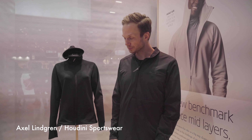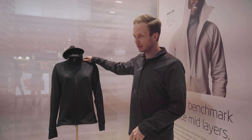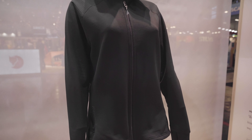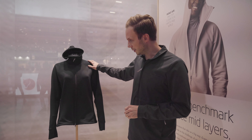Hello, my name is Axel. I work for Houdini Sportswear, and I want to tell you about a new product of ours called the Mono Air Hoodie. I'll try to explain as briefly as possible why it's something we are very excited about.